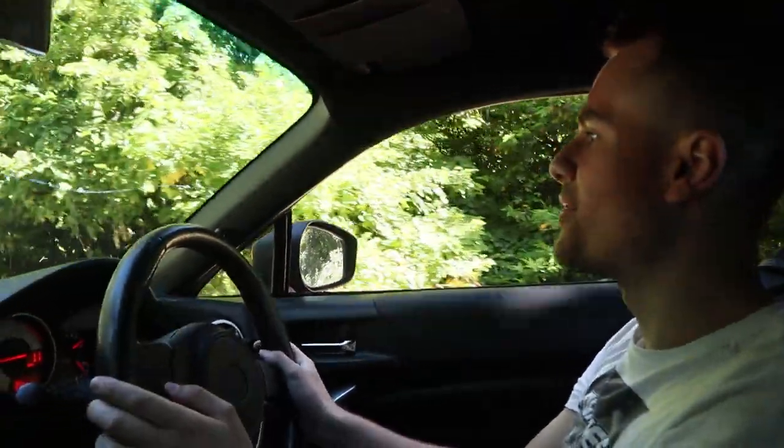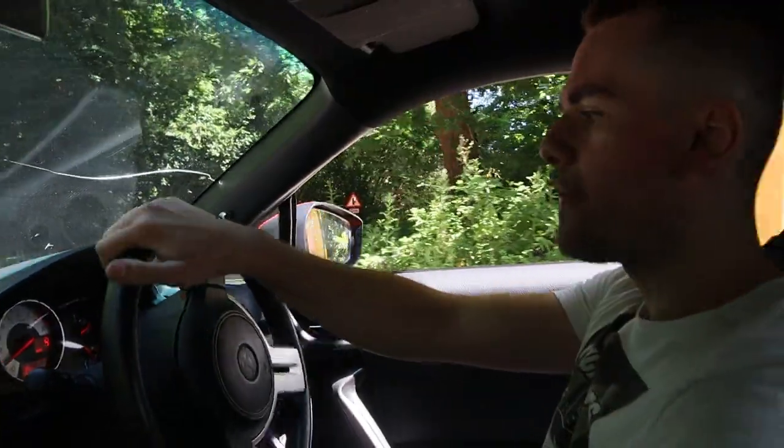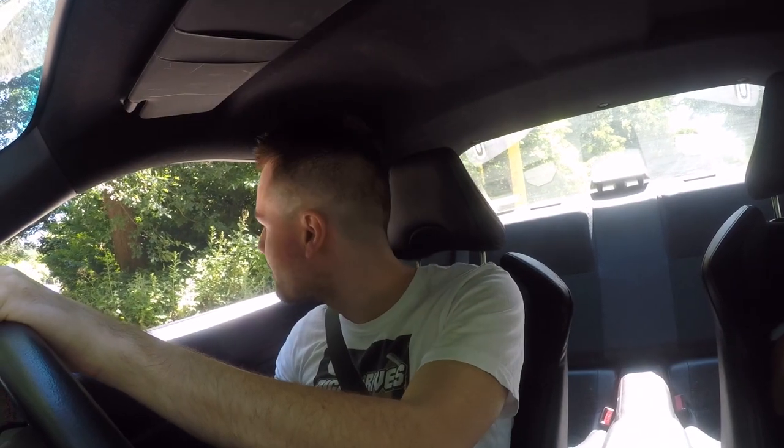GT86 — first time ever driving one. At the moment I haven't got traction off or stability control off or anything like that. There are options to change it which I'll give a go in future, but for now I just need to get used to the car. I was shitting myself — I don't know about you. It was terrifying in a good way.